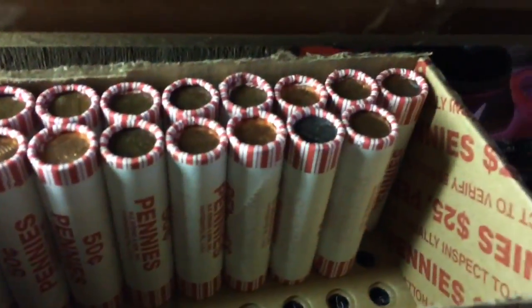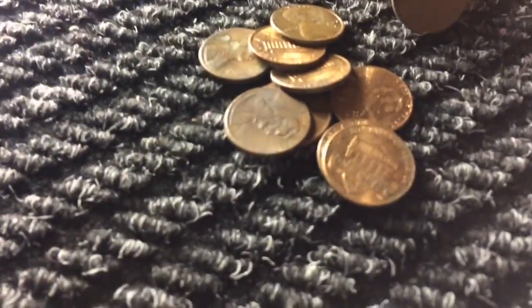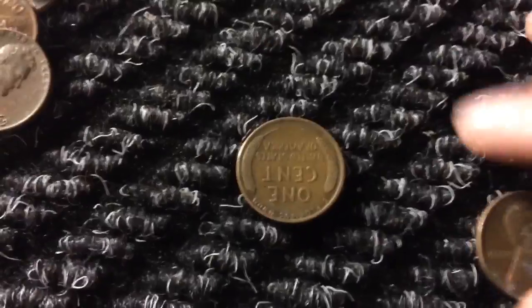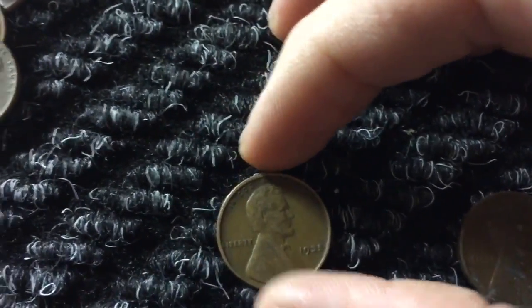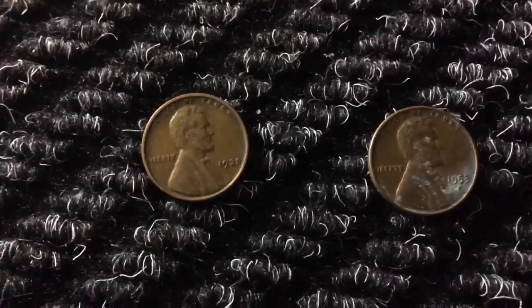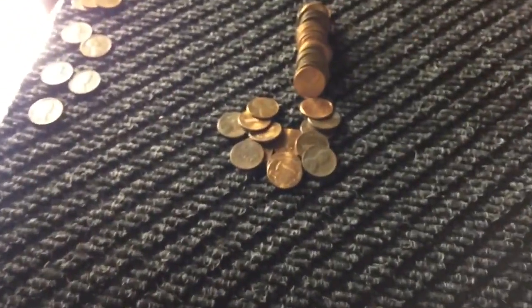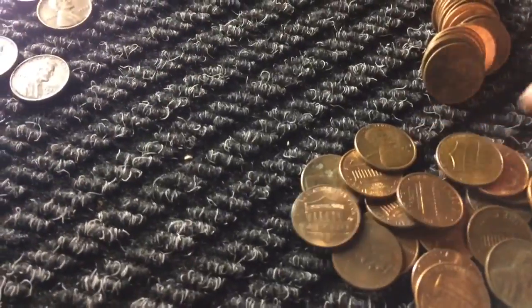This box is definitely getting better guys - we have three wheat pennies so far and we still got two full rolls left. Very next roll, roll number 31, and we have a wheat right here. There's two wheats in a row! This one is a 1953 D and this one's actually decent condition, and a 1935! Wow, this is actually a really good box in my opinion - quality over quantity guys. We're up to five wheat pennies and we still have 19 rolls left.